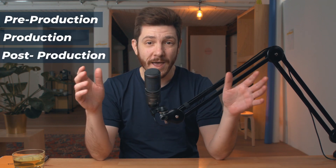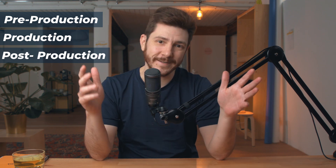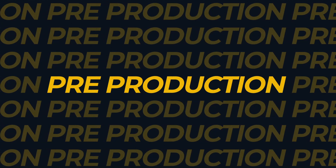I'll have a couple recommendations for every stage of production and all of these items I actually use on a regular basis. Pre-production is obviously everything that happens before the actual filming, and that's where we have to organize all the thoughts in our heads. We all use different tools that help us best organize what's in our brain, but almost every creator I know uses good old-fashioned pen and paper.